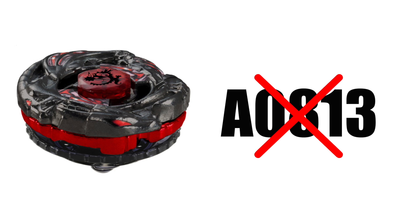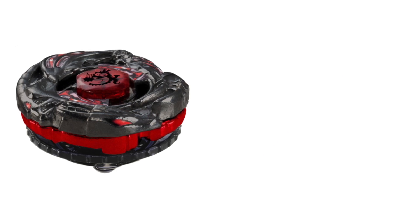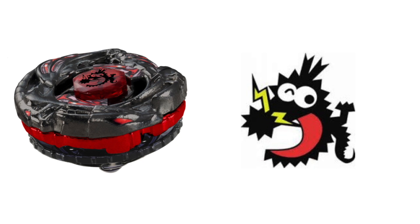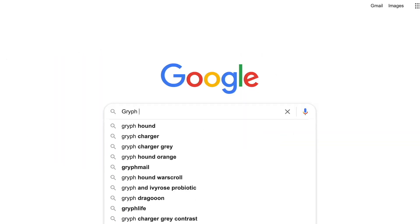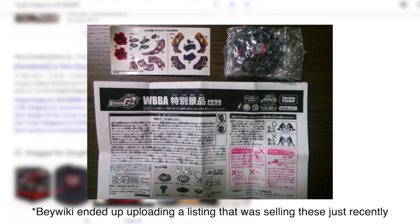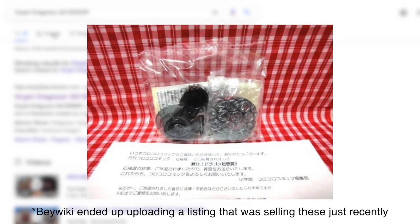This Beyblade never had a product code for some reason. Other than having a special recolor, the emblem on the stone face instead had the official Korokoro Magazine logo, which was also based off a dragon. After doing countless hours of research online, I couldn't find anything other than the official images, so we don't have a clue who actually owns one. At least we know there's a possibility it has gotten into the hands of 10 people or less.